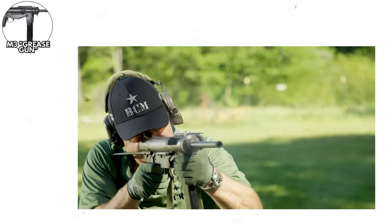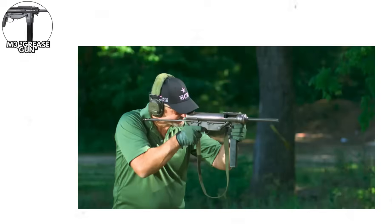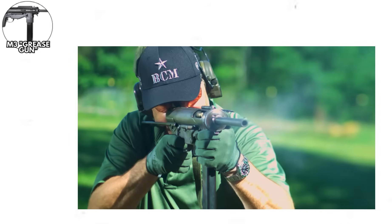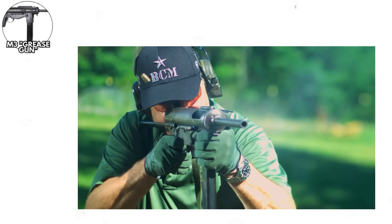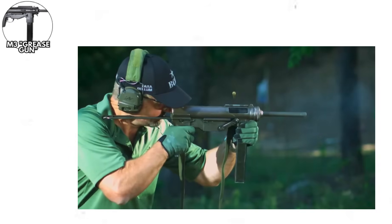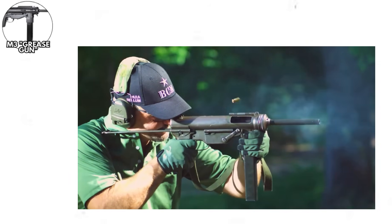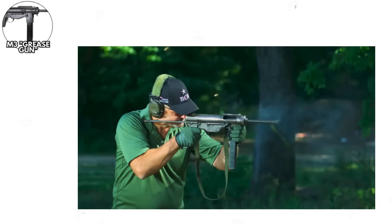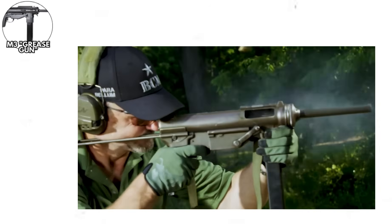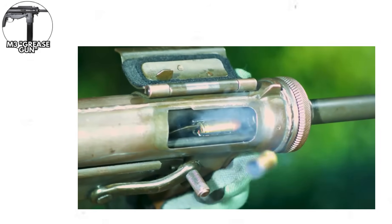The M3 Grease Gun. The United States learned from Britain's experience with the Sten, creating their own simplified submachine gun designed for mass production. The M3, nicknamed the Grease Gun for its resemblance to mechanics' tools, improved on the Sten's concepts while adding American manufacturing capability and quality control. The weapon featured a wire stock that could double as a cleaning rod disassembly tool, a magazine housing that fed from below for better balance, and a wraparound bolt that enclosed the barrel for a shorter overall length. The trigger mechanism was ingeniously simple — to fire semi-automatic, you pulled the trigger gently; to fire full automatic, you pulled harder until the disconnector disengaged.